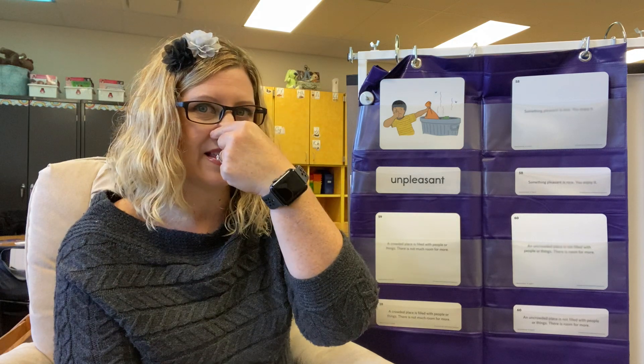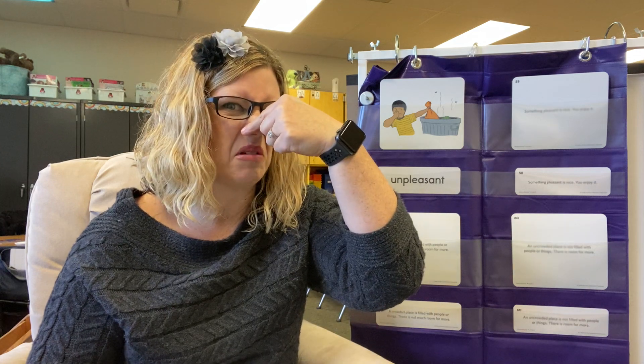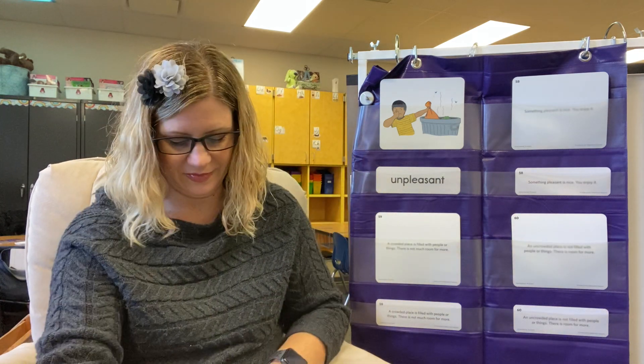We'll put it like this, and then we also want to make a face that looks unpleasant. So maybe like — unpleasant. You try it. Unpleasant. Good job.